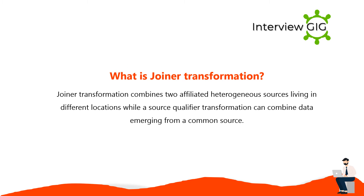Joiner transformation combines two affiliated heterogeneous sources living in different locations, while a source qualifier transformation can combine data emerging from a common source.